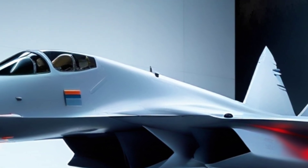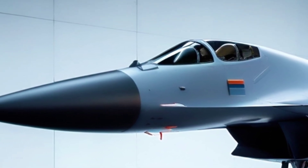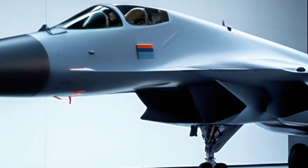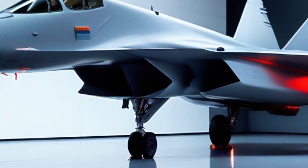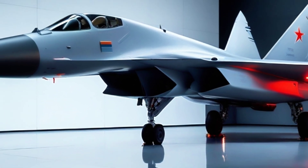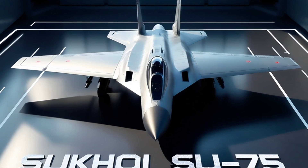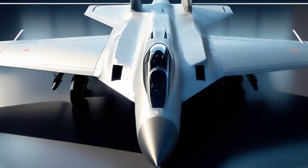Now let's talk design. From its single-engine layout to its internal weapons bay and trapezoidal wings, the Checkmate is shaped for stealth and aggression. It's smaller than the Su-57 but shares some of its DNA, and may even borrow its engine in the future. But make no mistake — this jet isn't just a prototype on paper. It's part of a bigger strategy: a plan to push Russia's air dominance forward without breaking the bank.